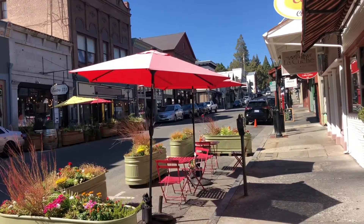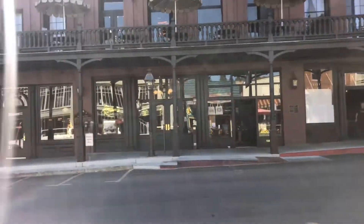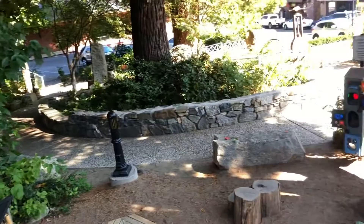Welcome to Nevada City, California. A little downtown area, Main Street, and then we're going to make our way around to the park and some other areas. They have a cute little tree-covered park right here in town.